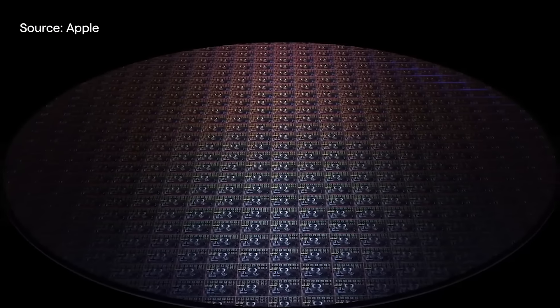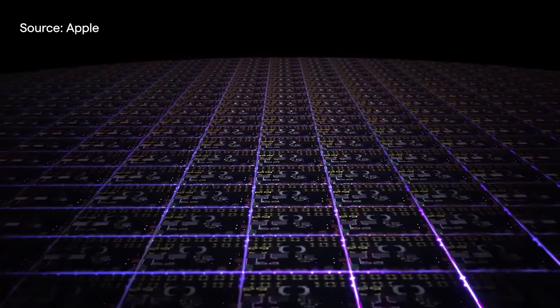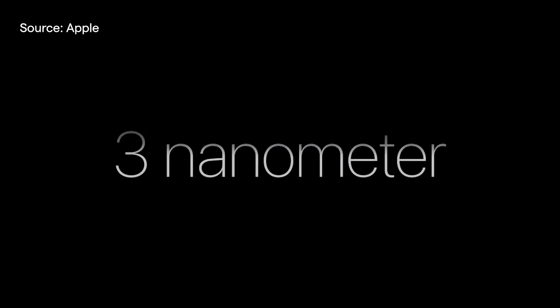The M3 family, like the iPhone 15 Pro's A17 Pro processor, is manufactured using a 3 nanometer process. Smaller means more processing power in the same area, using less actual power. A silicon atom is 0.2 nanometers wide, so with a 3 nanometer process, we're talking about components being 15 silicon atoms wide. All of a sudden, quantum physics doesn't seem like such an academic subject.